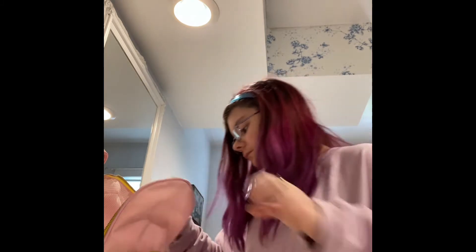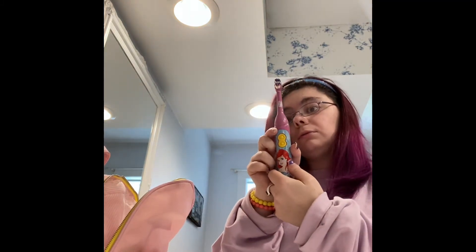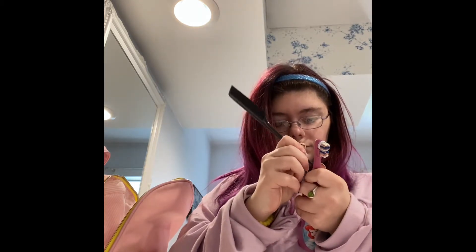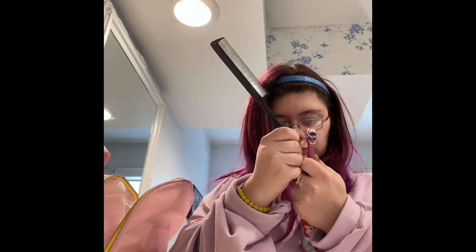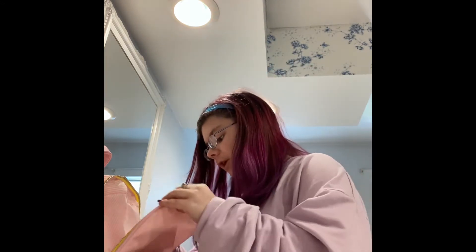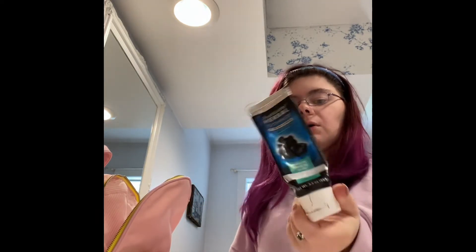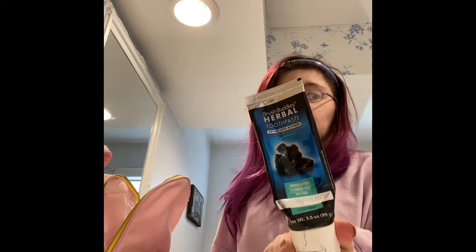I have my toothbrush that needs to be cleaned, which I will do after I brush my teeth. This is just an Oral-B toothbrush from Walmart, a $5 toothbrush. We have this Brush Buddies Herbal Toothpaste Charcoal, which I don't like, but I have to finish it up because I'm not going to waste it - from Dollar Tree.